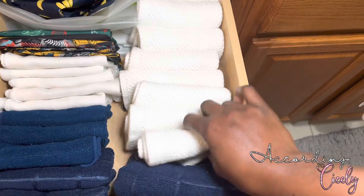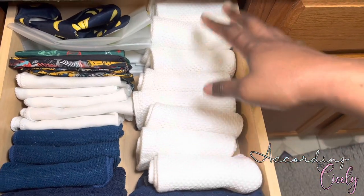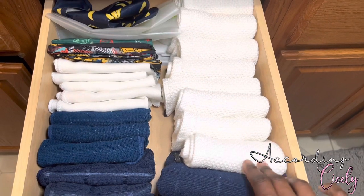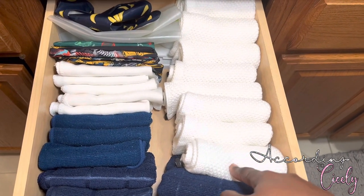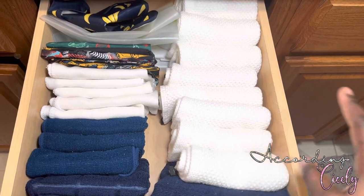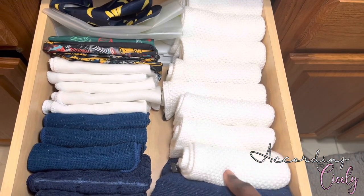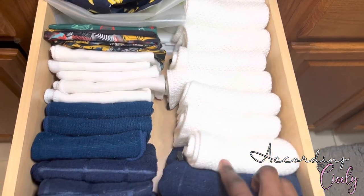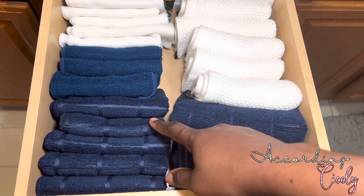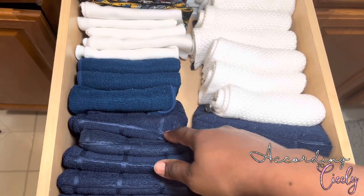They're easy to get more in the drawer, easy to launder — they launder really well — and they're perfect to get inside of cups because with a larger towel it can be kind of hard to stuff it in the cup to dry. These smaller ones are perfect for that. Over here on the left side of the drawer we have new washcloths for the dishes — new dishcloths.